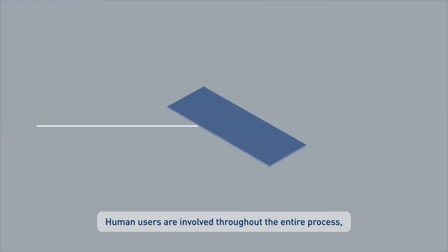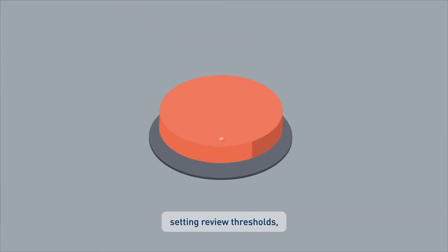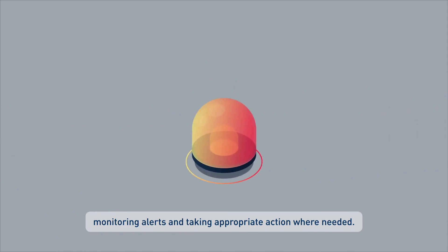Human users are involved throughout the entire process, from managing the watch list data, setting review thresholds, monitoring alerts and taking appropriate action where needed.